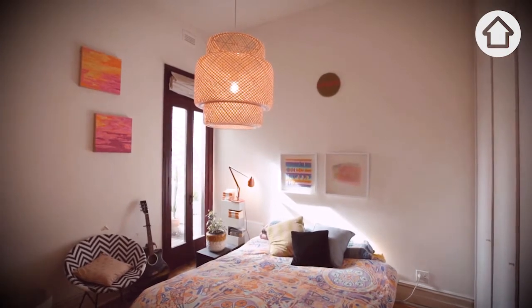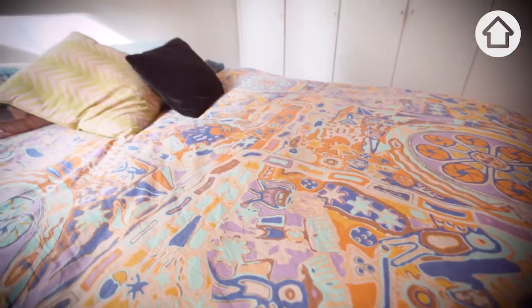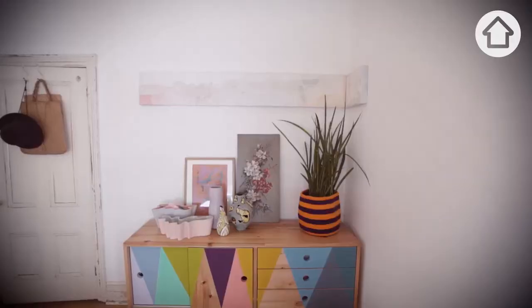This is our bedroom. One of my favourite things in here is this duvet cover, which is made by Kip & Co. It was a collaboration that I did with them. My brand makes clothes, shoes, accessories, so I've got some good currency for trading with other creatives.